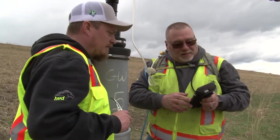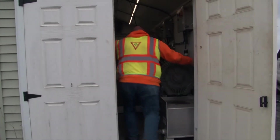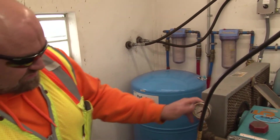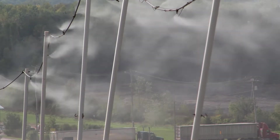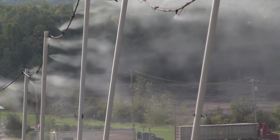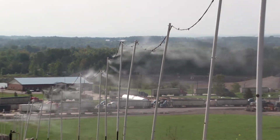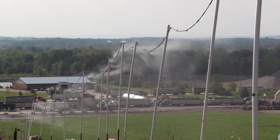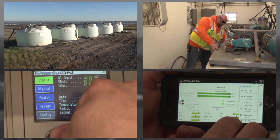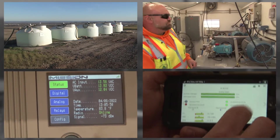Seneca Meadows also has an on-site full-time team dedicated solely to assessment, monitoring, and reporting of odor-related feedback from the community. Starting with a multi-sector odor control system around the entire perimeter of Seneca Meadows, these state-of-the-art systems are utilized to control off-site odors by misting of clean water and biodegradable neutralizers. These sensitive devices are continually adjusted both automatically and manually to weather conditions and odor feedback.